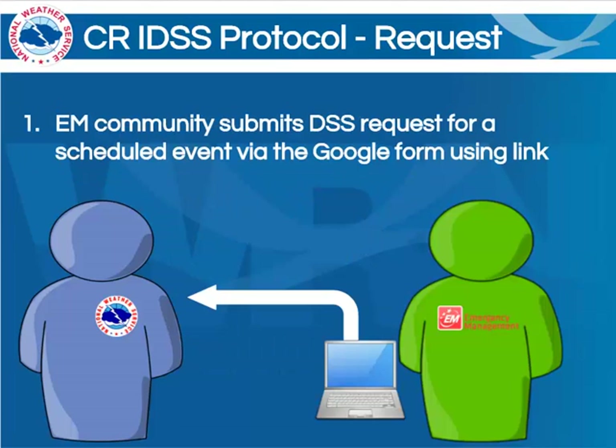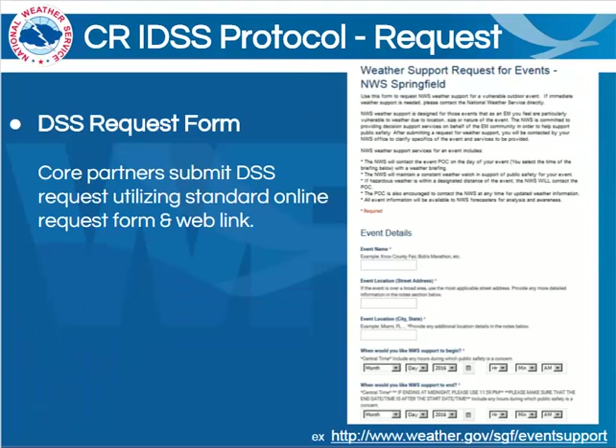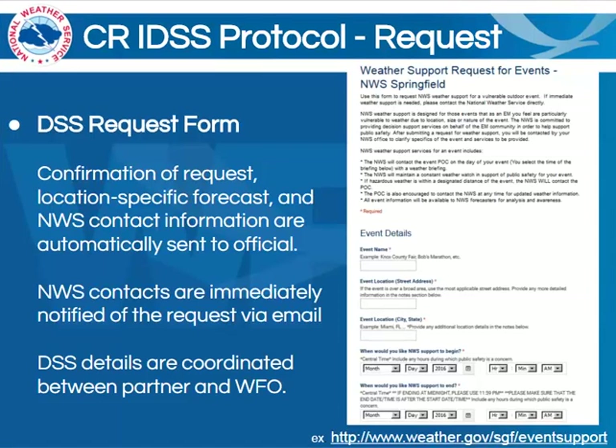Starting with step one, the submission of information via the Google form. This is at least the beginning of the form that emergency managers will be able to fill out. They'll go to a standard website available to them, submit the information, and upon doing so, they'll receive a confirmation of their request as well as that location-specific forecast and NWS contact information. This is all automatically sent to them. National Weather Service contacts are also immediately notified of the request via email. From that point, DSS details can be coordinated between the partners and the WFO. If you'd like to see the full-scale example of this Google form, feel free to check out the link at the bottom right-hand of the slide.